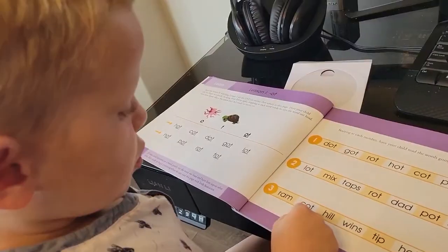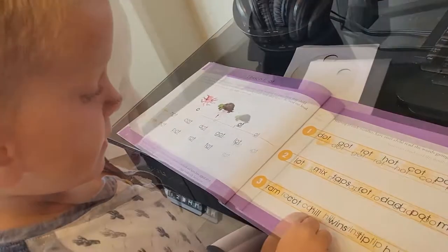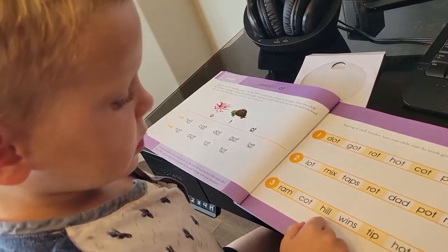Cooper practices reading words aloud: ram, cop, super, hit, kill.